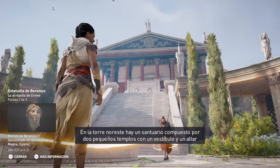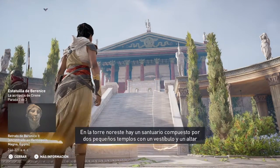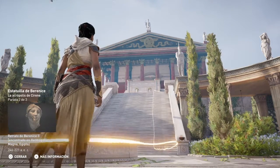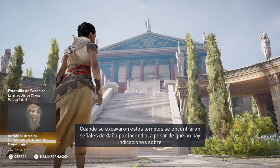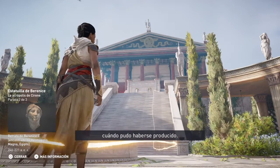At the northeast tower, there is a sanctuary consisting of two small temples with a vestibule and an altar believed to be that of Serapis and Iset. When the temples were excavated, archaeologists found traces of fire damage. However, there are no indications as to when this fire occurred.